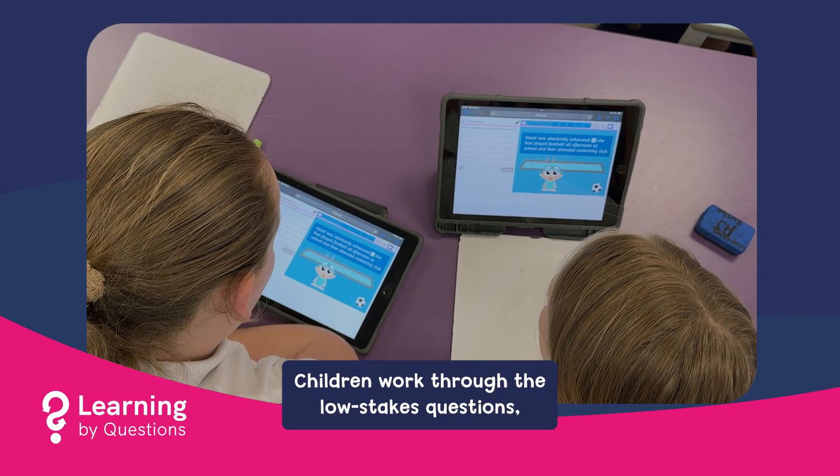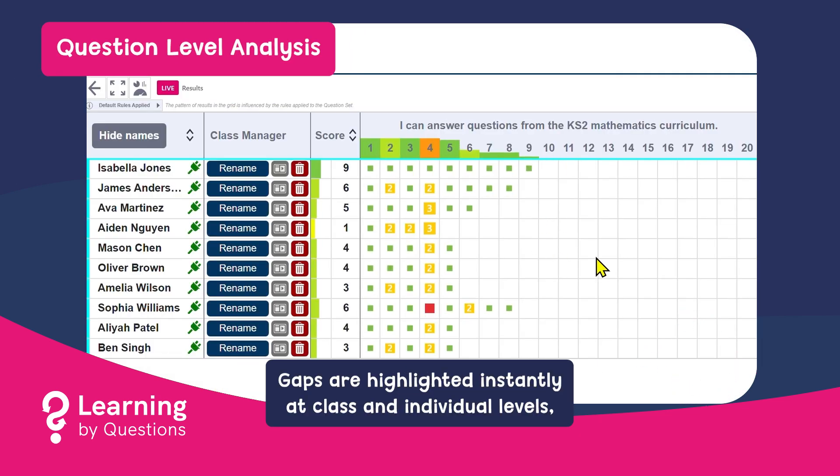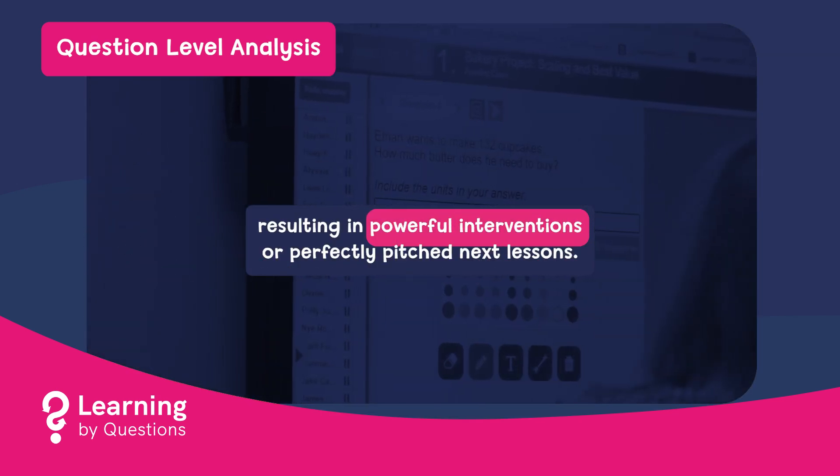Children work through the low stakes questions whilst you monitor their progress in real time. Gaps are highlighted instantly at class and individual levels, resulting in powerful interventions or perfectly pitched next lessons.